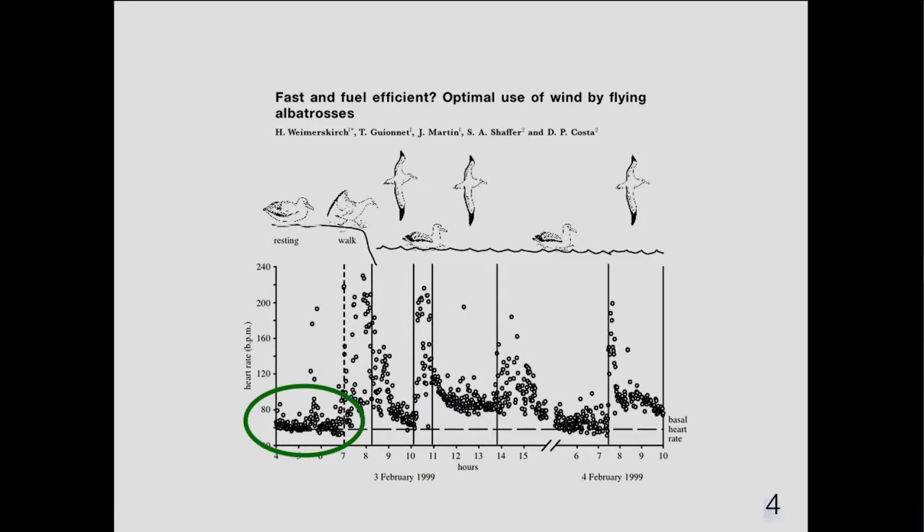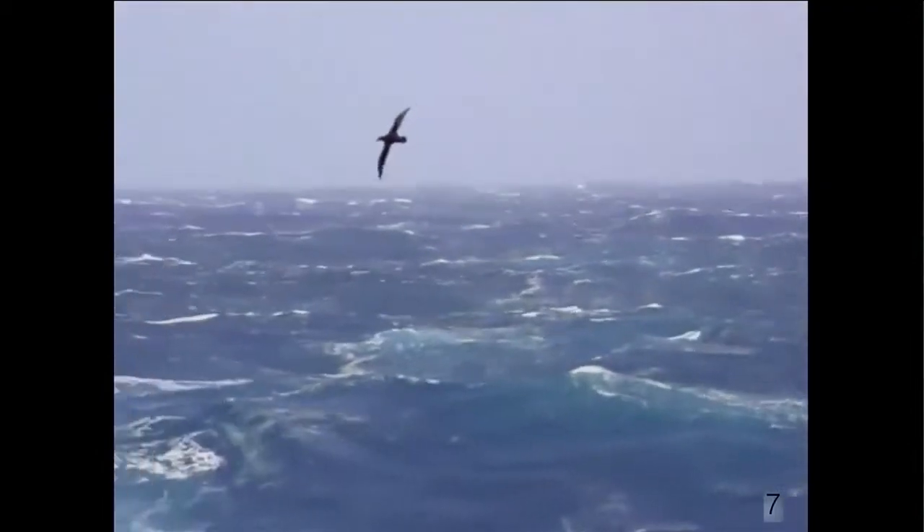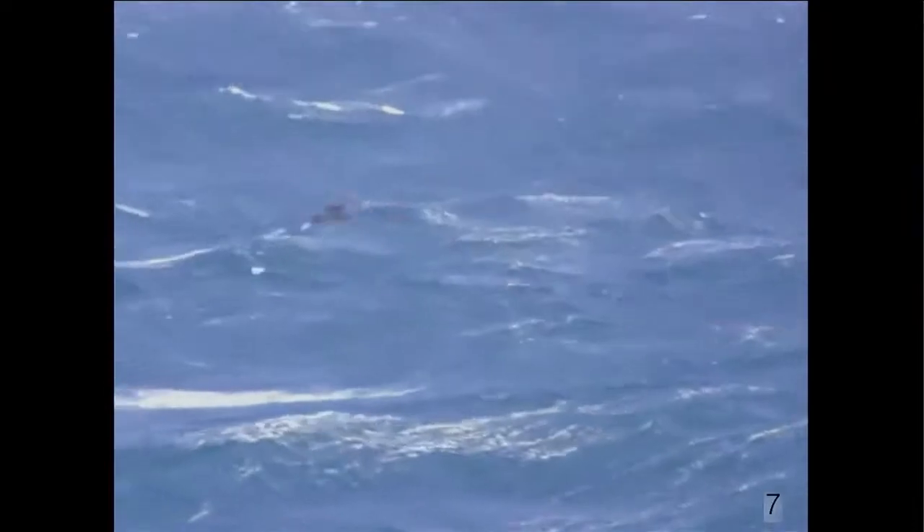This graph is about the heartbeat of an albatross as it goes along its life. An albatross at rest has a heartbeat of about 70 to 80 beats per minute. When the albatross works or swims it goes up to about 200, but when the albatross flies it's back down to about 80 beats per minute. So for the albatross it's nearly as easy to fly as it is to just hang out on the nest.